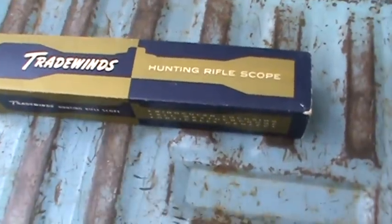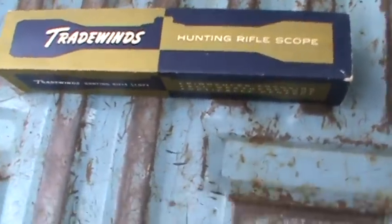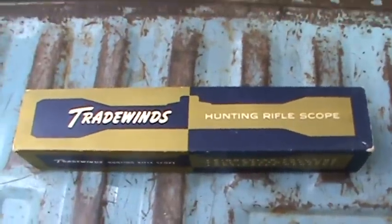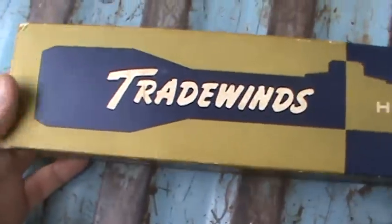I'm not that big on scopes, but I do have a couple rifles that need scopes, so I was kind of looking for one. This one here showed up, so I'm going to try it out here.